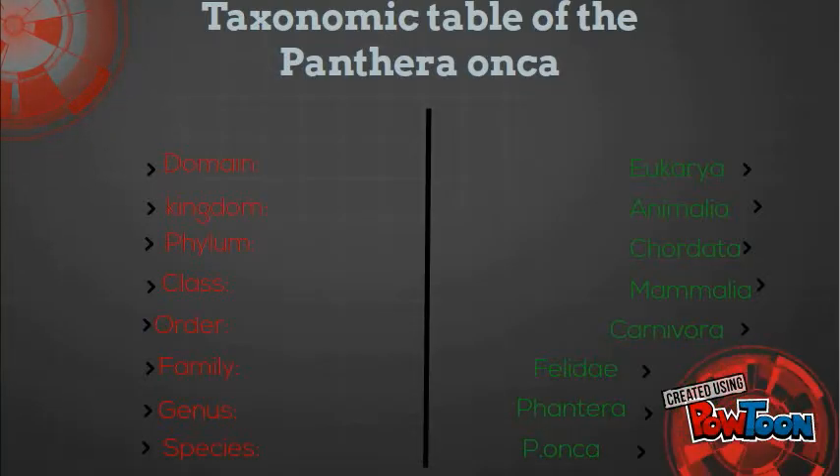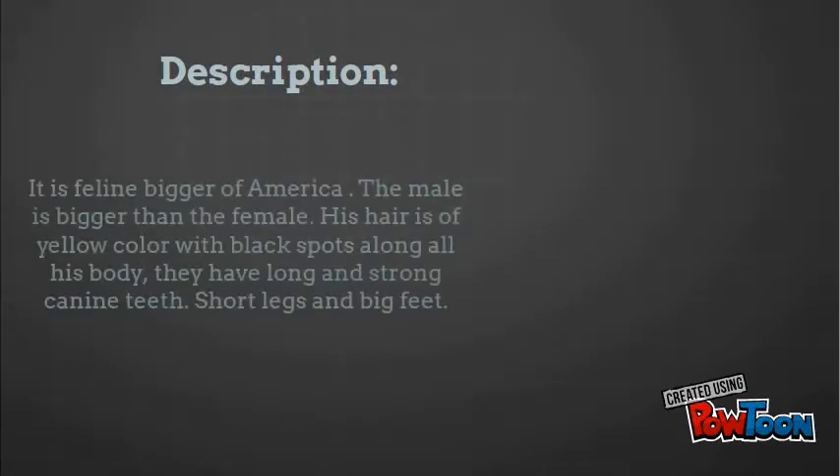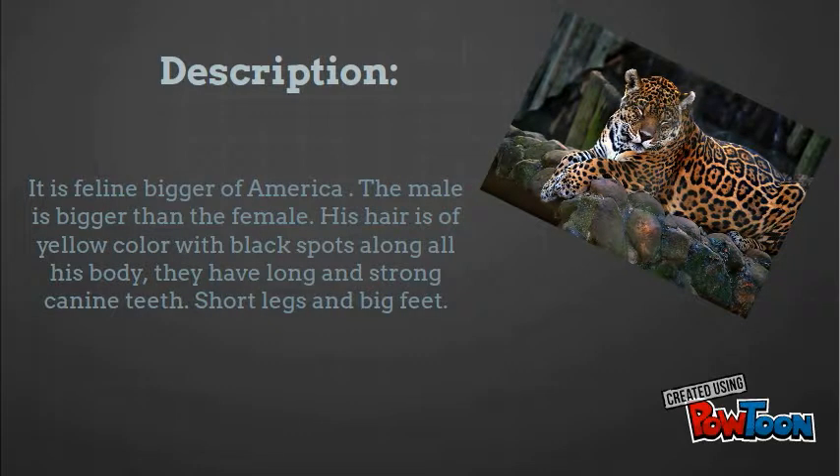Then I want to show you the description. It is a feline of America. The male is bigger than the female. Its hair is of yellow color with black spots along its body. They have long and strong feet, short legs and big feet.